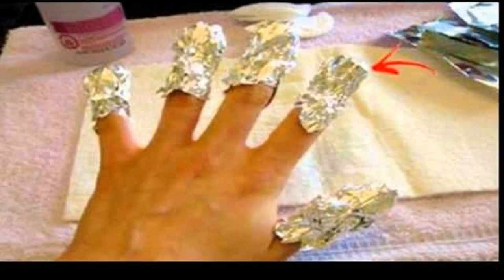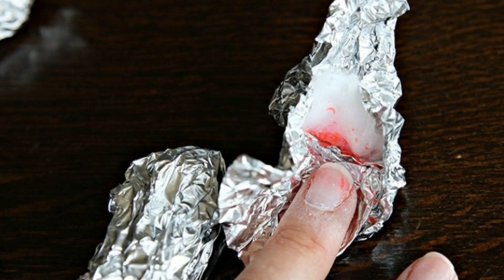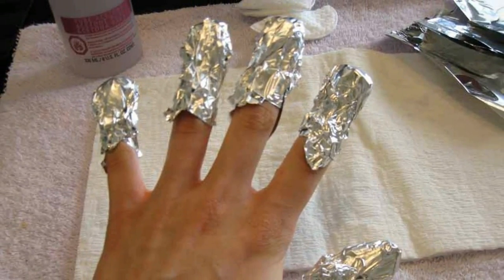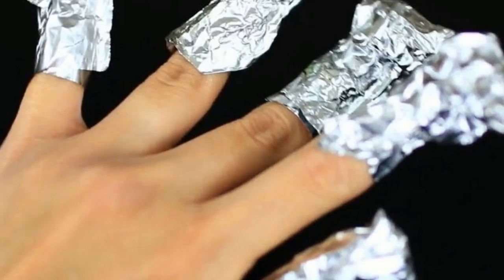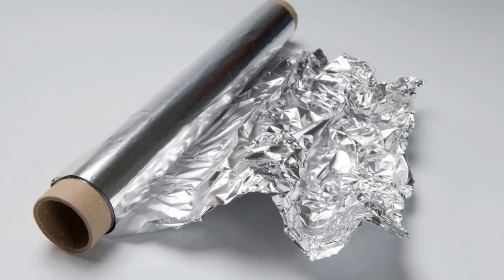For burn treatments, wash the affected area under cold running water, then add an ointment to prevent the foil from sticking to the skin. Cover it with foil and fasten it with a bandage.